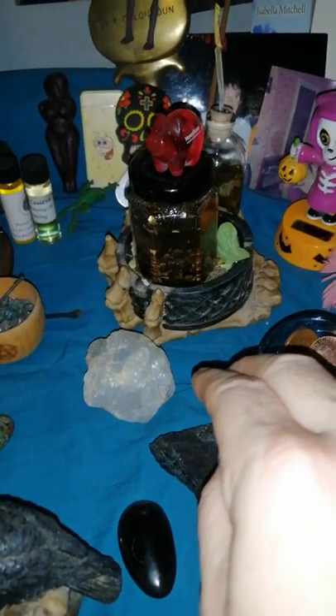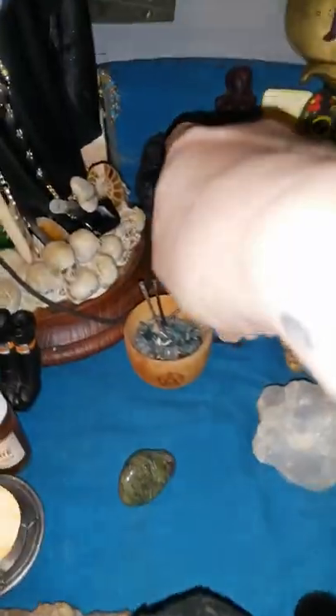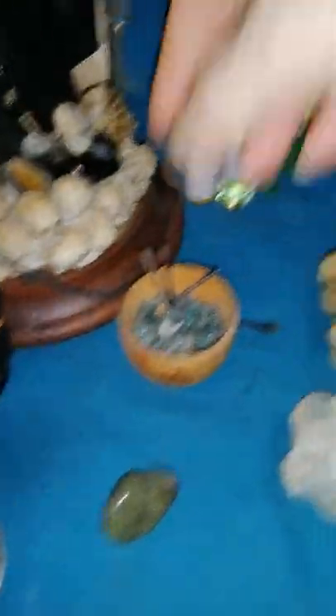I'm going to move the oils in there. This is a candle I did — I moulded it into a skull for Santa Marta. And if I need any head work done, I'll put the pins in there. That's actually a coffin.